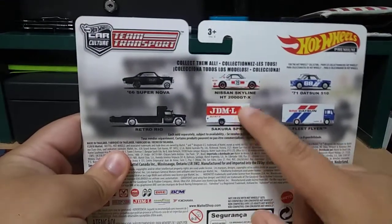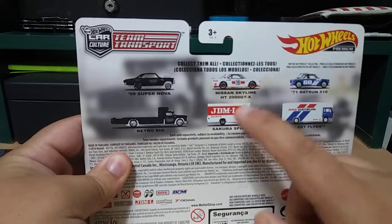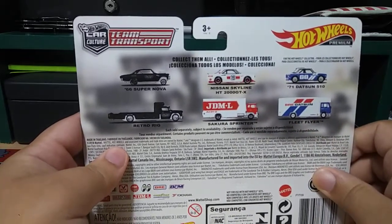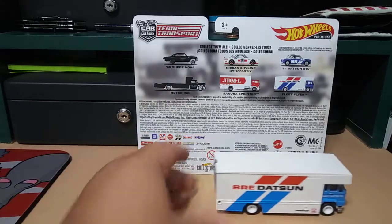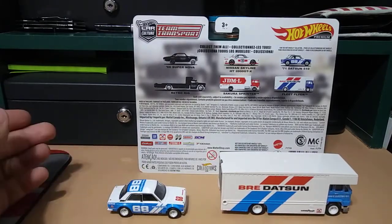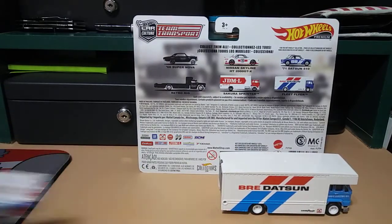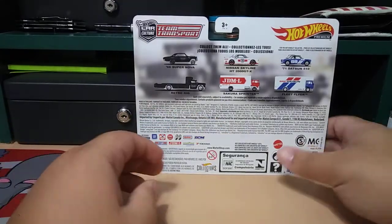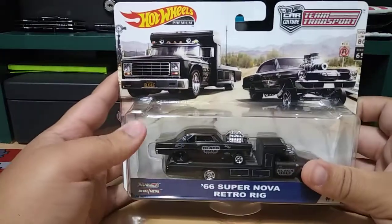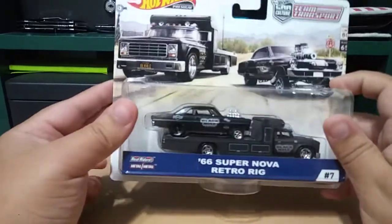So I'm only missing the Nissan Skyline now. I'm missing that one because you guys saw that I already got the Datsun last week. So I got the Datsun, now I just need that Skyline. And of course I'm going to be getting the other sets, but from this one I found the Nova.